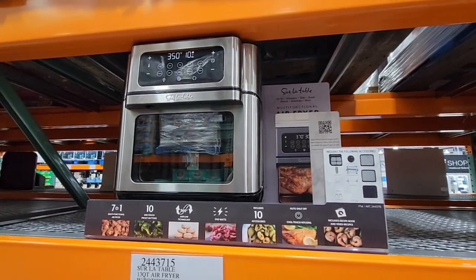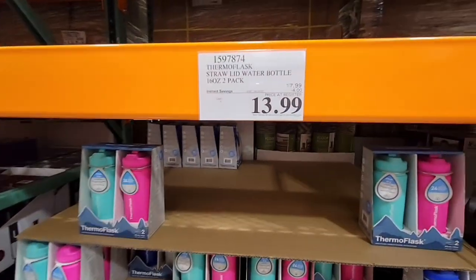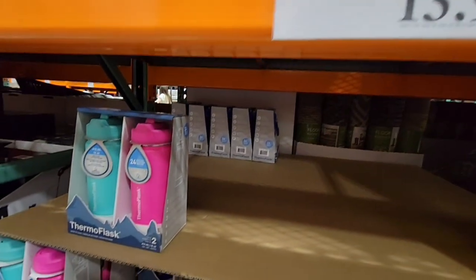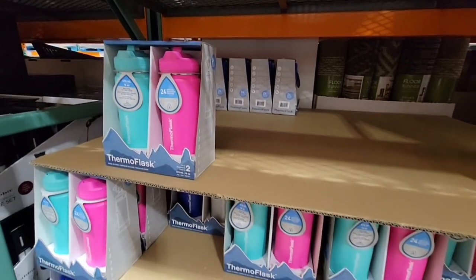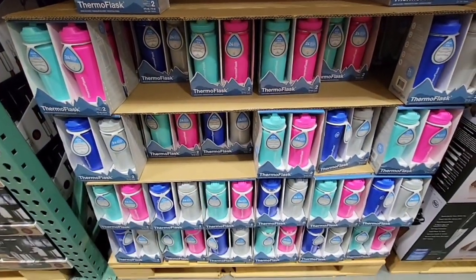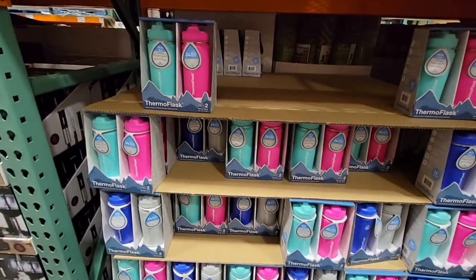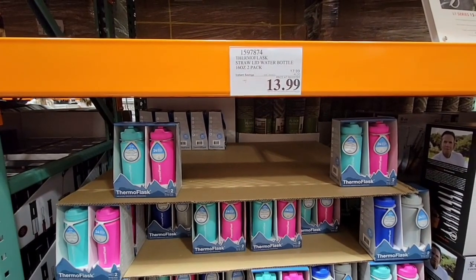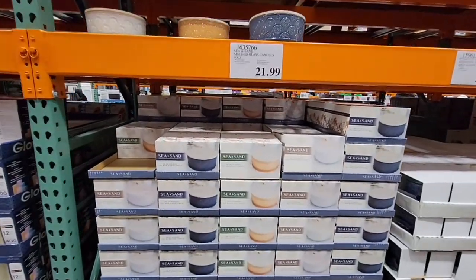This thermal flask with a straw — I got it for my daughter and she's been using it for school. It's been working out great and is easy to clean, which I love. It's $13.99 and the sale goes to the 28th. Definitely grab it — that price is for two.